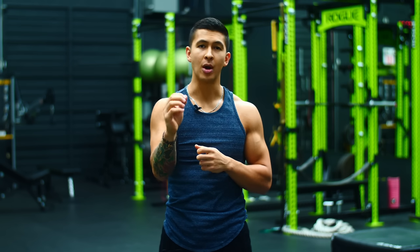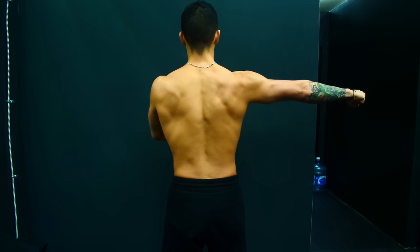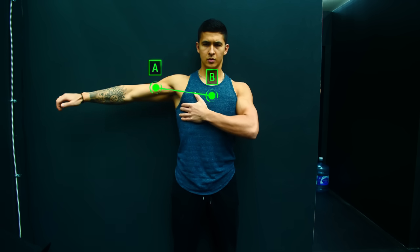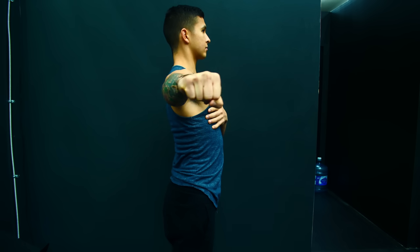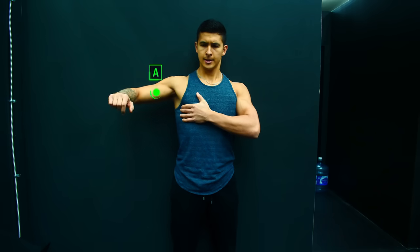To properly activate your chest while benching, you need to learn to pull your arms together using your chest muscles. Place one hand on the opposite pec and extend your other arm to the side with shoulder blades retracted. Think of point A at your biceps and point B at the inner part of the chest you're holding. Simply bring point A to point B by contracting that chest to pull your arm in. Avoid letting your shoulder round forward — keep it pinned back by retracting your shoulder blades. You should feel your chest contracting with your other hand.